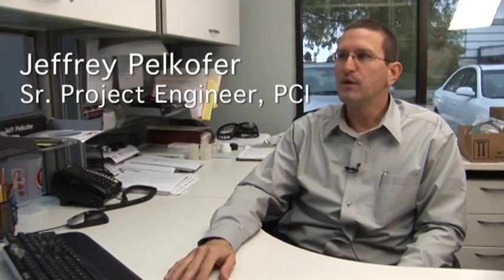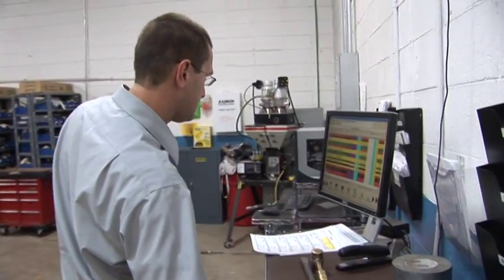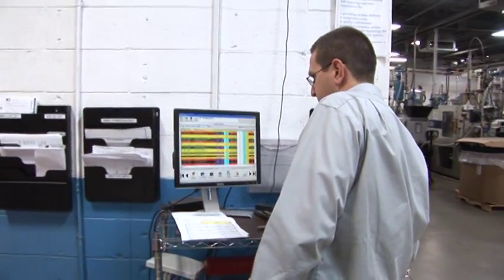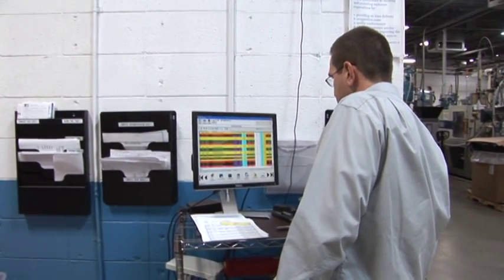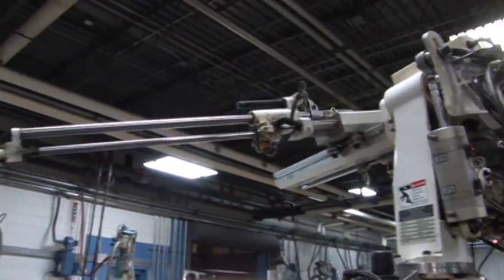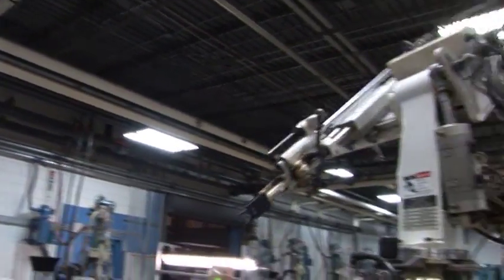The Electrolux project — we were able to run mold flow scenarios, recommend proper gating locations, and ensure that all parts were filled properly. We were able to recommend solutions to the design of the part to resolve the issues prior to tooling the part. The uniqueness of the project came in due to the fact of the large quantity of parts that rolled through in a very short period of time.